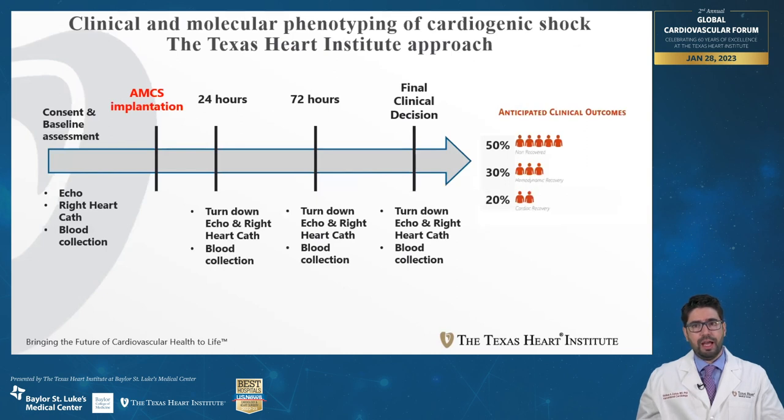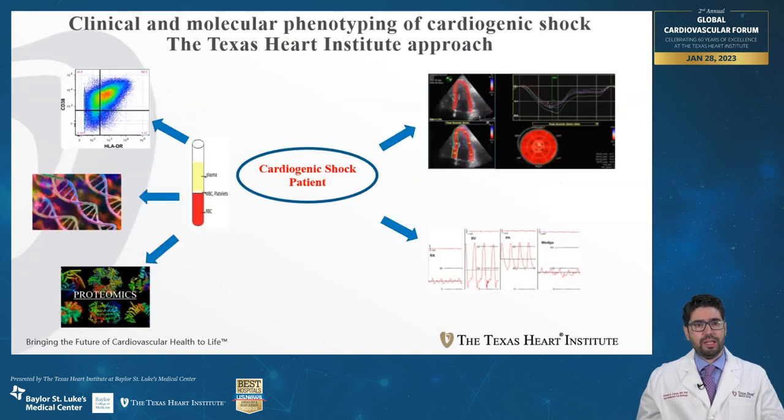Finally, our trial — the Texas Heart Institute approach for clinical and molecular phenotype of cardiogenic shock — aims to prospectively and serially evaluate patients supported by a percutaneous device for cardiogenic shock. We will perform echocardiographic and hemodynamic evaluations, as well as serial blood samples. By incorporating hemodynamic, echocardiographic, and molecular data, we aim to identify predictors of recovery from cardiogenic shock as well as therapeutic targets to improve outcomes.